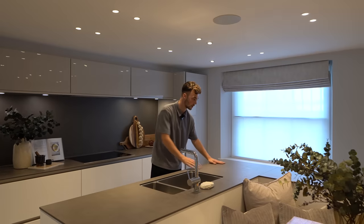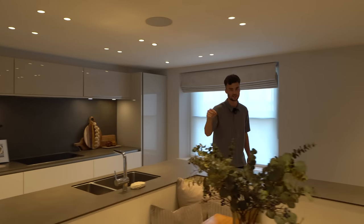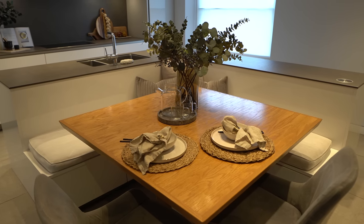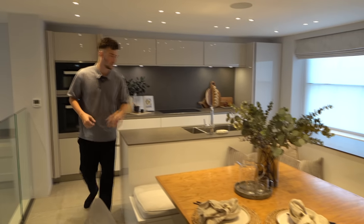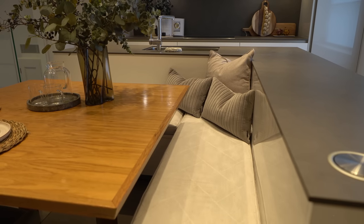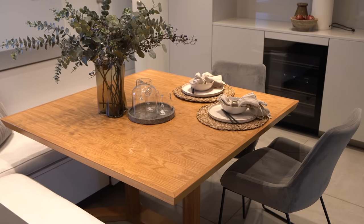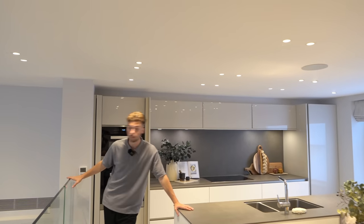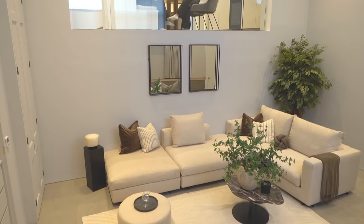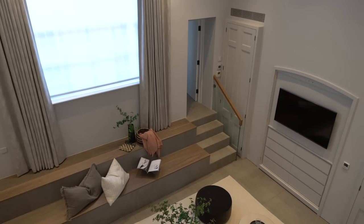We've got stone worktops all the way around in an L-shape with the sink in front, and this dining space is really cool — a much more informal style than the large dining table upstairs, a great spot to eat breakfast. We've even got a wine cooler, plus great storage. One of the coolest features is that where we're standing is entirely mezzanine — a gallery landing looking down into the lounge space below.